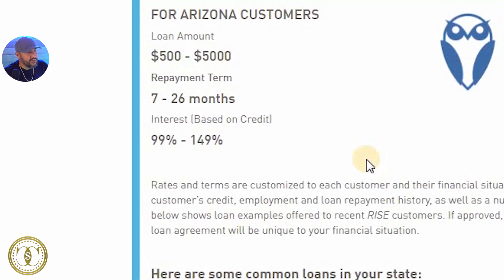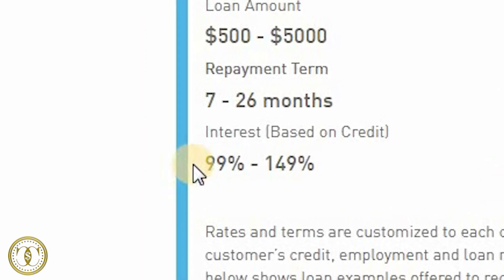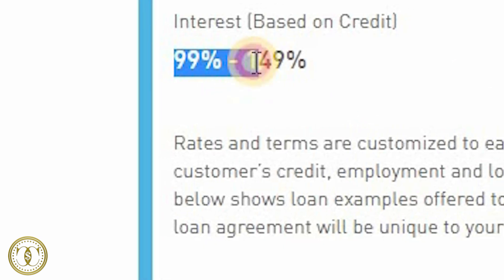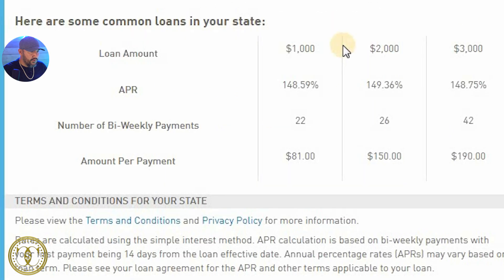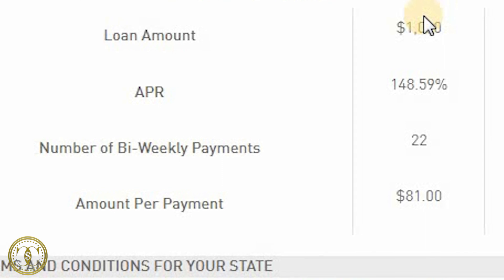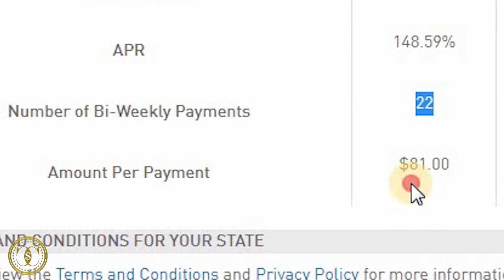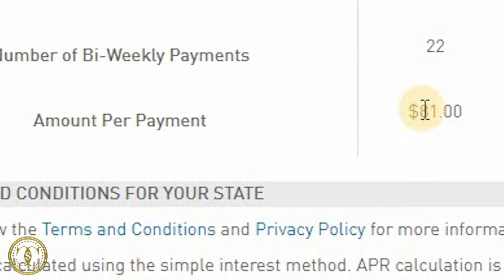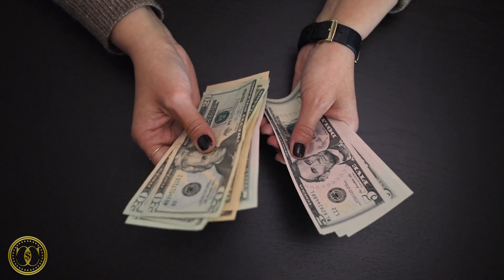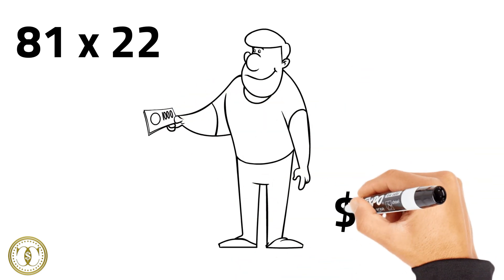Let's check out a loan example. If you're in the state of Arizona you can borrow $500 to $5,000 with a repayment term of 7 to 26 months and an APR ranging from 99 to 149 percent. So if you borrow $1,000 and the APR is 148 percent — let's call it 150 — your bi-weekly payments are going to be 22 payments at $81 each. Let's do the math: 81 times 22 means you're going to pay back $1,782.